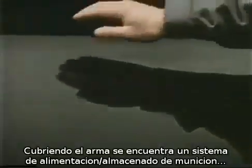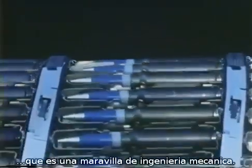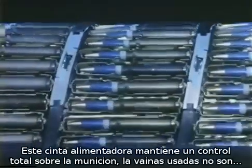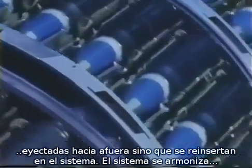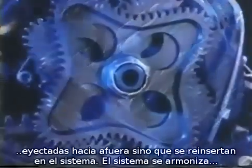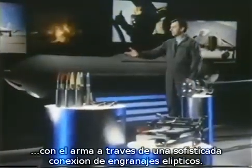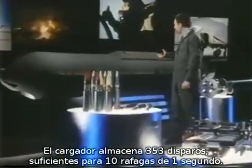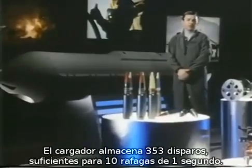Surrounding the gun is a closed-loop ammunition feed and storage system, which is truly a marvel of mechanical engineering. This continuous-loop conveyor maintains complete control of live ammunition, meaning spent cases are held in the system — not ejected overboard. This advanced design achieves timing harmony with the gun through a transfer unit driven by unique elliptical gears. The ammunition system contains 353 rounds — enough for 10 one-second bursts — and is, to our knowledge, the most space-efficient gun pod design ever put into production.